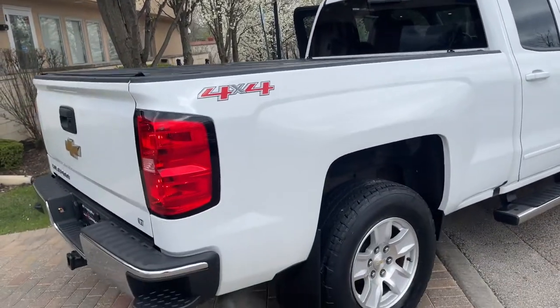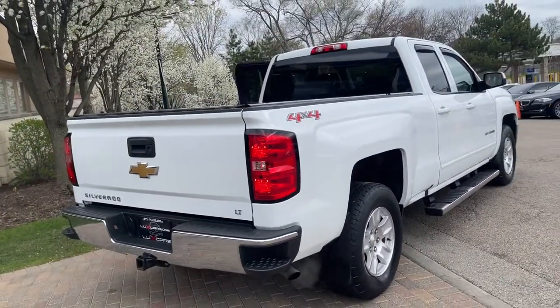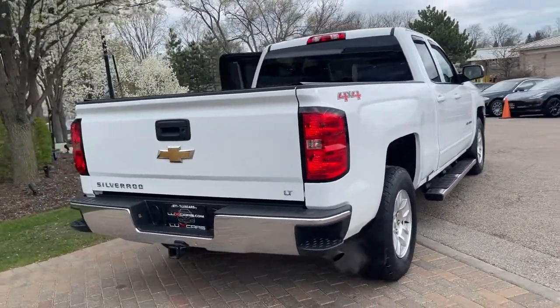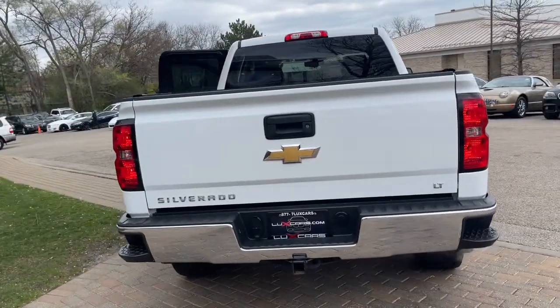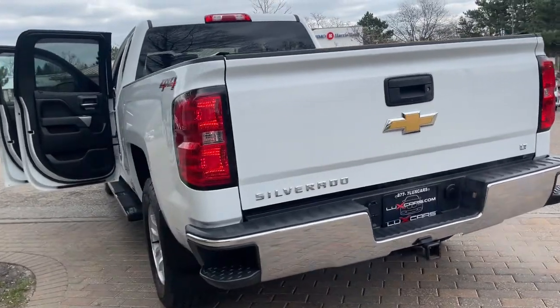Original MSRP $48,130. No stories — Carfax certified. Ready for the road. Buy with confidence. Our qualified pre-owned vehicles are covered with a 3-month or 3,000-mile limited vehicle protection warranty.